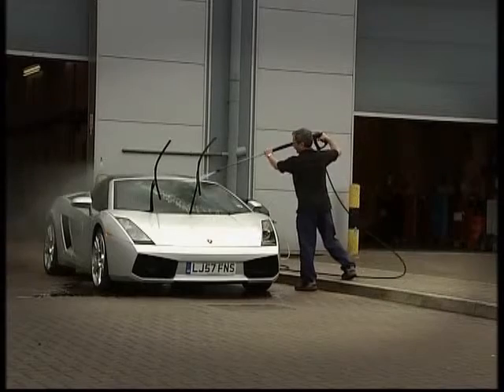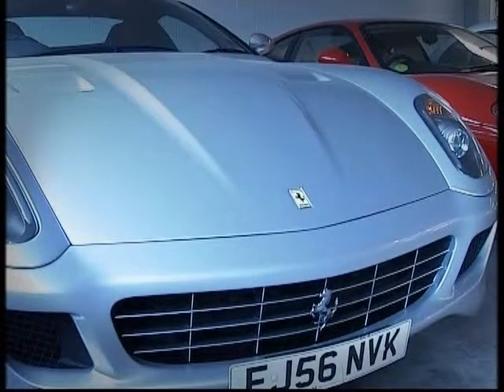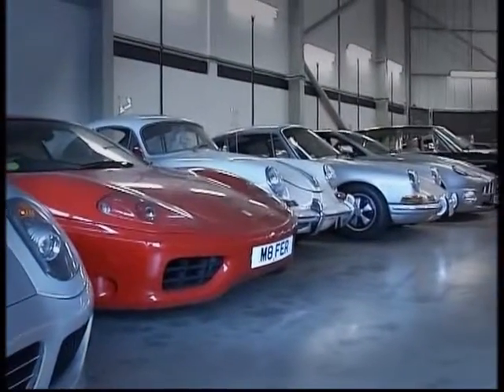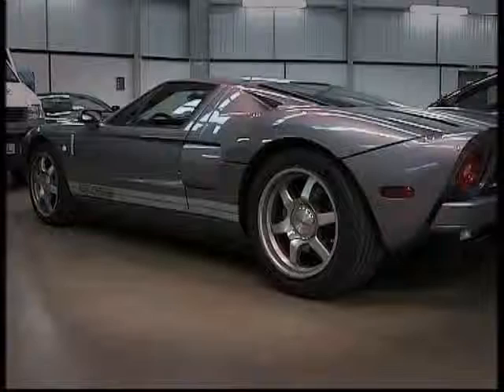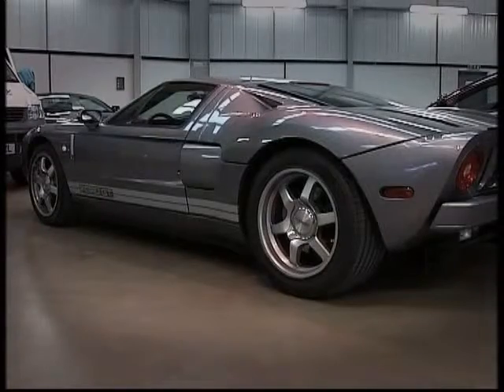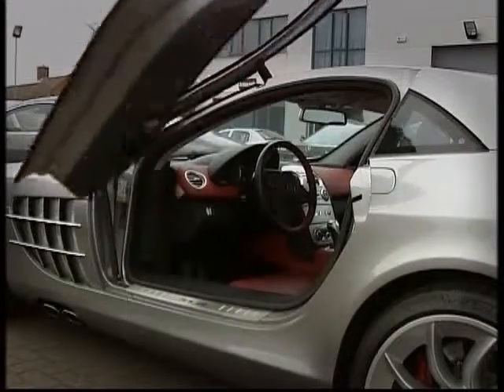That's what it's all about. For the rest of us who cannot afford to buy one of these banks on wheels, becoming a member of a luxury car rental club might be the only way to actually get the ultimate drive. This British company owns a fleet worth more than US$15 million, and annual membership is a fraction of the cost of just one of their cars.